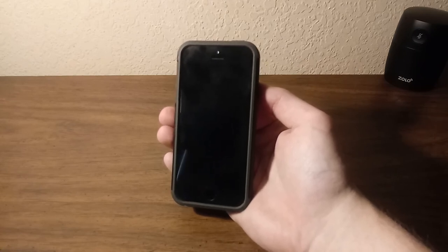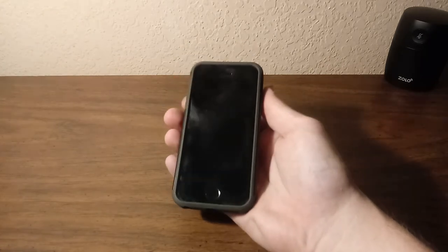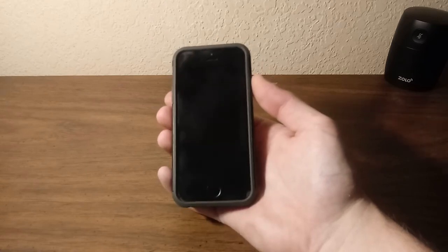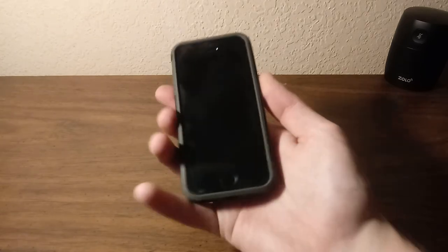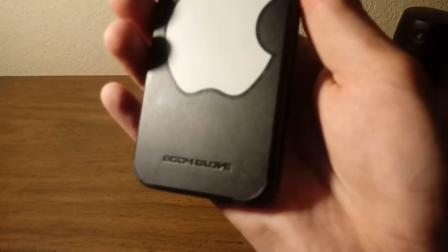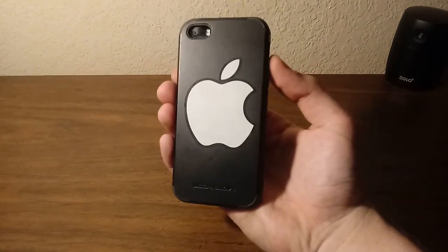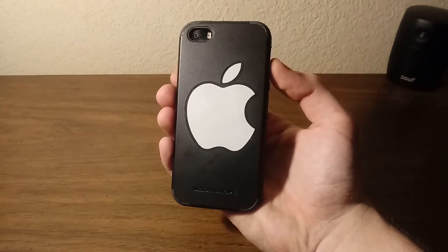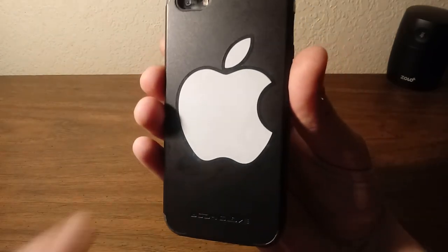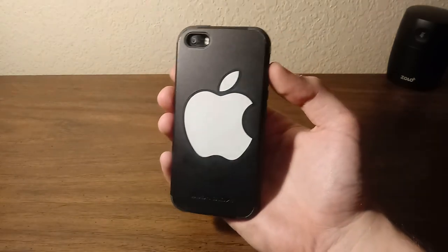Let's get started. As you can see I have a case on my iPhone 5s — this is a space gray 16 gigabyte TracFone/Total Wireless iPhone 5s. I have a Body Glove case on it, and followed by a pretty nice Apple sticker. I'm pretty sure this one's fake because it has a black outline on the whole thing — I don't think real ones have black outlines.